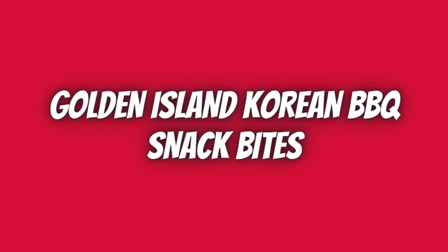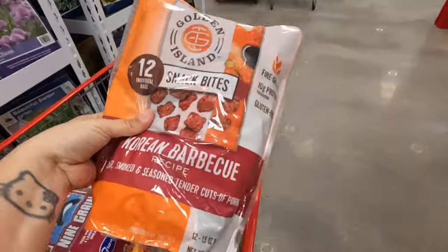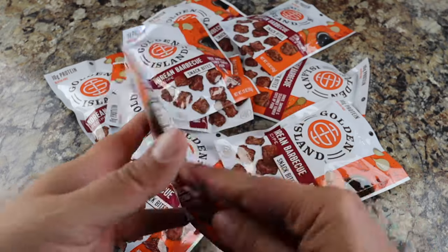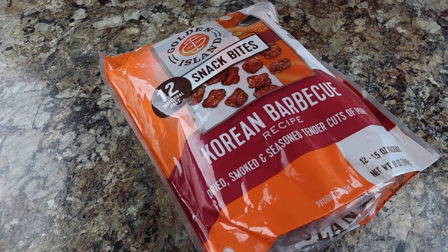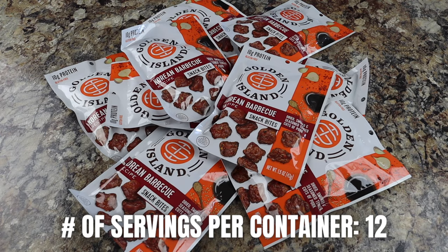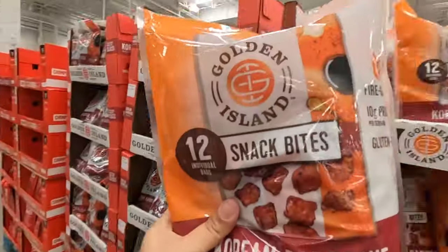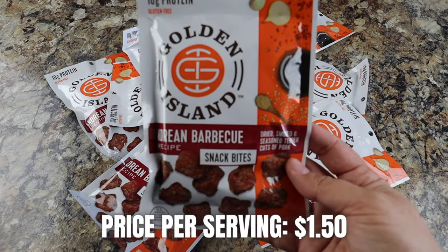Another super tasty and easy meat-based hiking snack I love from Costco are the Golden Island Korean BBQ Snack Bites. Oh my god, these are so good. They're full of flavor, gluten-free, come individually wrapped in snack bags — perfect for hiking and backpacking — and have 10 grams of protein per serving. Each bag comes with 12 individually packed bags; each serving is one bag at 120 calories. Total price is $17.99, making these $1.50 per bag.